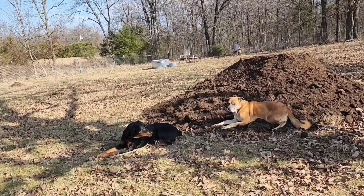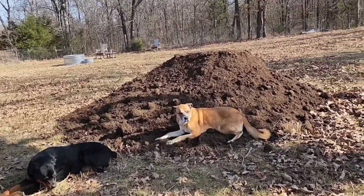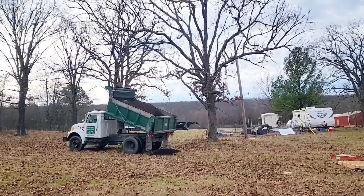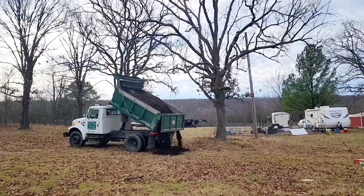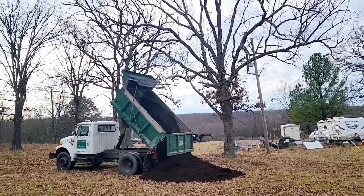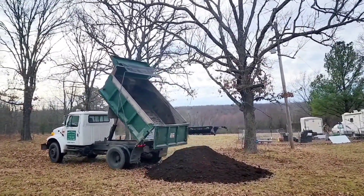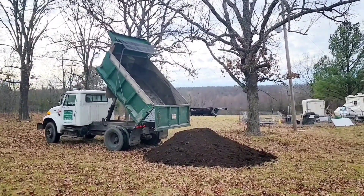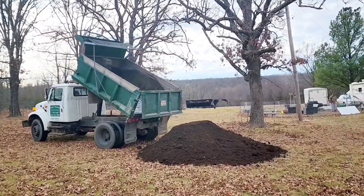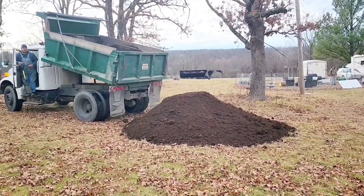Yesterday we had compost delivered and it's absolutely gorgeous compost. It looks nice and dark — oh my god, it looks so good. I was so worried. Look at that! It's seven tons and I'm paying $1.75. I couldn't get soil or compost anywhere and it looks amazing.